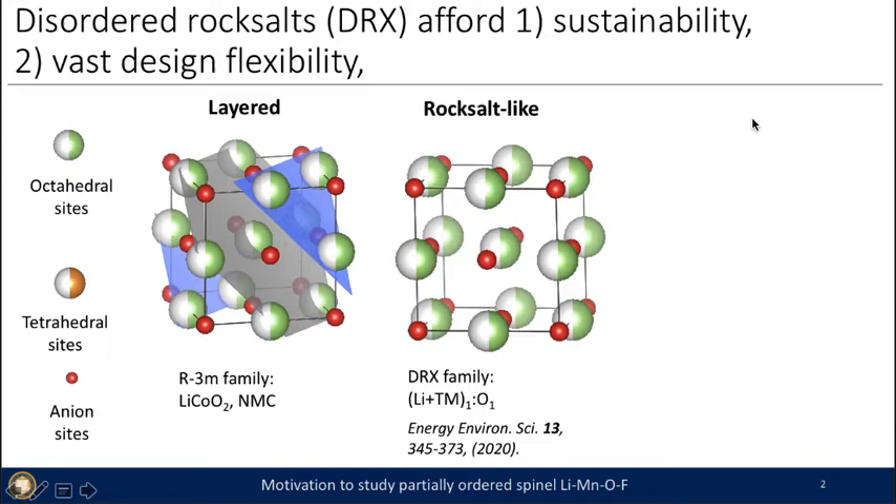In addition, DRX materials don't require the layered structure that lithium cobalt oxide or NMC family typically requires, and that affords us a lot of design flexibility. In the gray 111 HKL plane, you can see that lithium vacancies order and they don't mix with the blue planes where the transition metals occupy. Any kind of disordering results in lower lithium diffusivity and poor electrochemical performance.